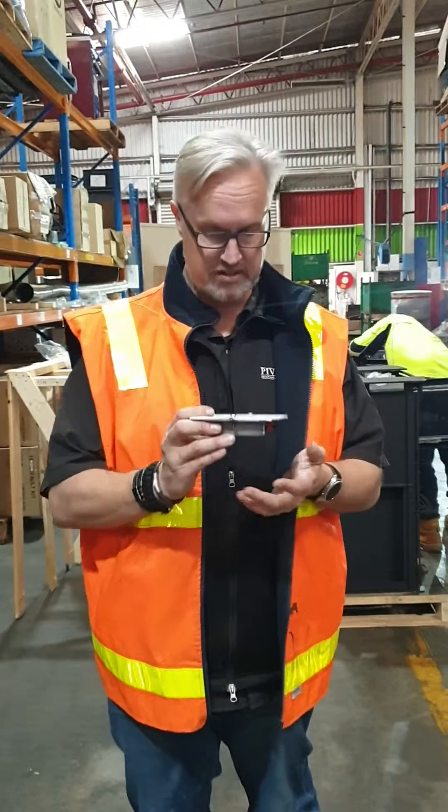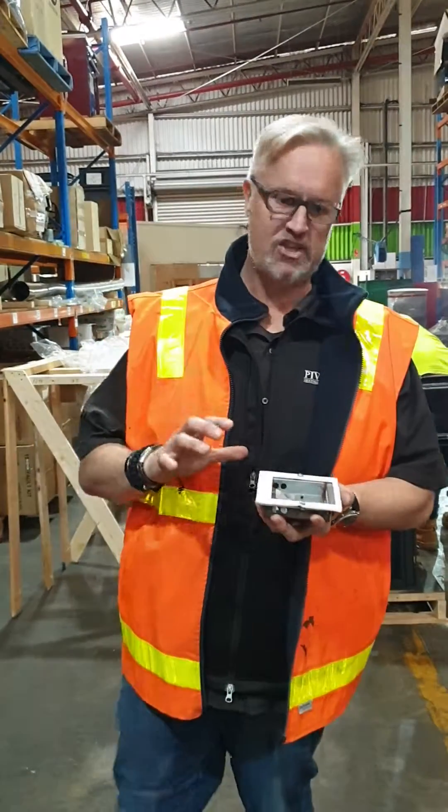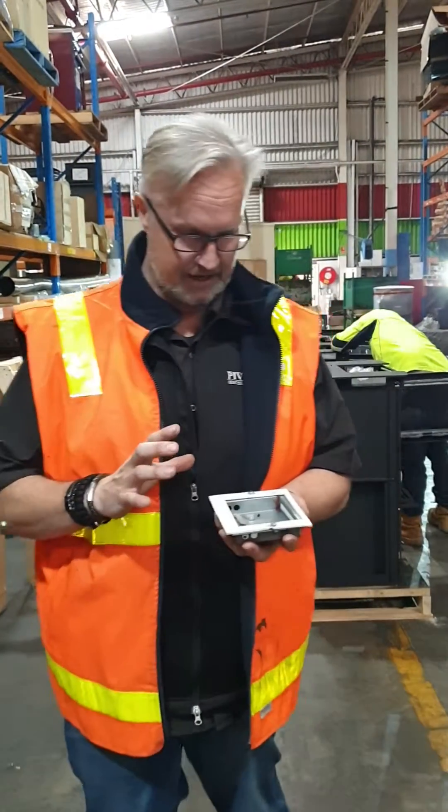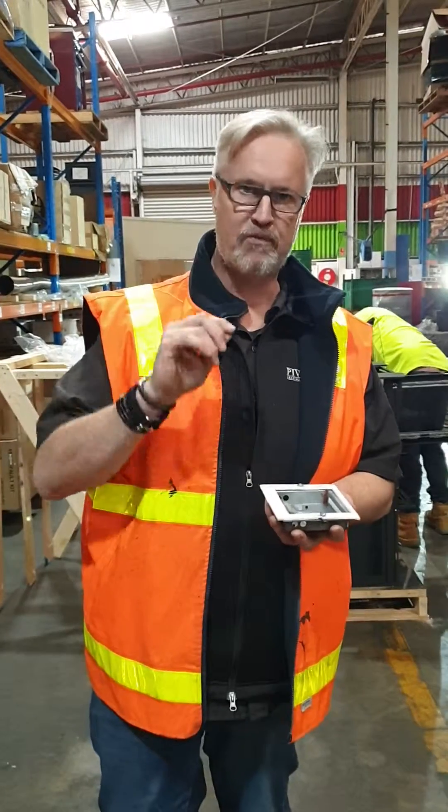This is it. This is all the device is. Would you believe Pacific Energy spent over $50,000 developing this? And it cost probably 50 cents to make. But this is what makes the heater burn perfectly.